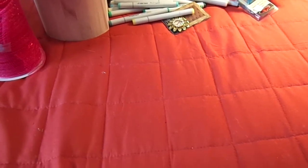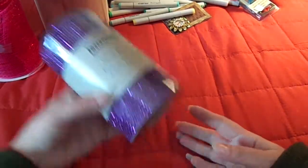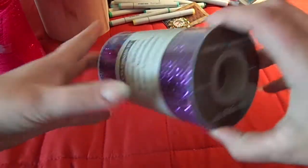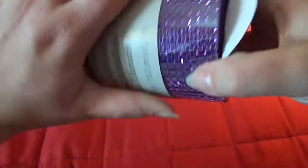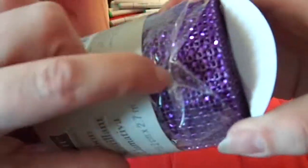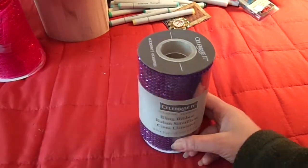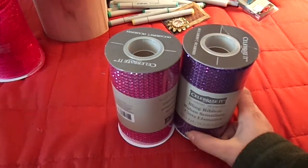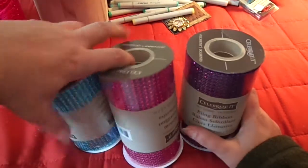Hi guys, back with part two to finish up my big Michaels haul. Next I found the mesh bling on a roll in purple, and it's in the wedding section. It's super wide and you get an awesome amount on there - all that bling mesh, just like the kind you buy online. It's normally thirteen dollars; I got it thirty percent off. I got purple, pink, and aqua blue - they were out of the silver.